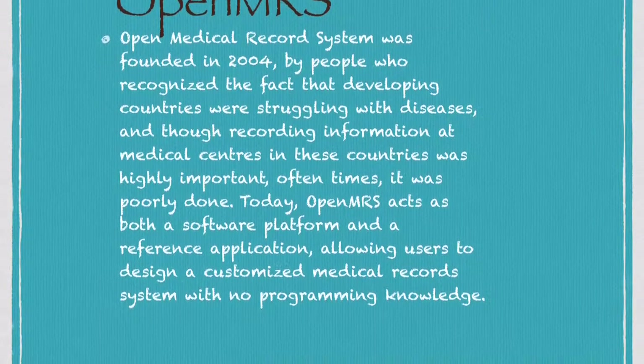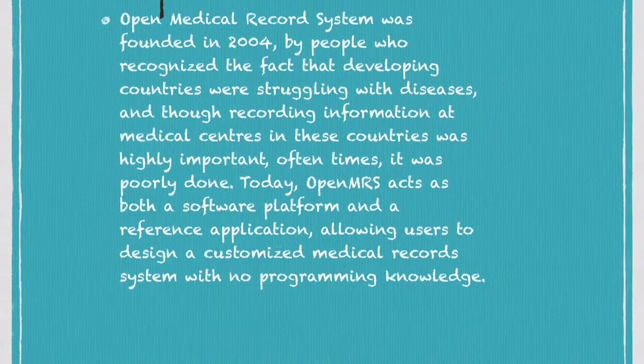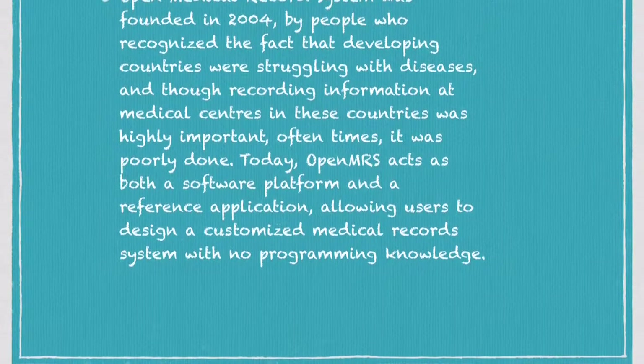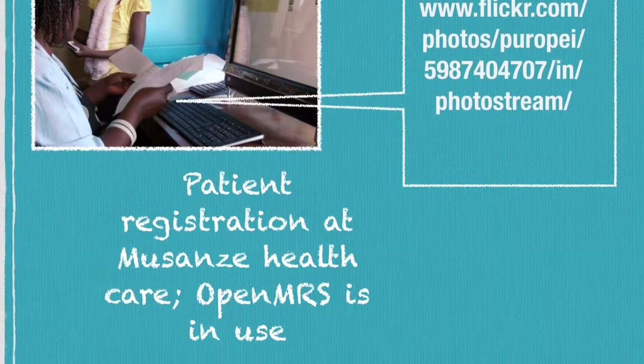Today, OpenMRS acts as both a software platform and a reference application, allowing users to design a customized medical record system with no programming knowledge. The picture shows OpenMRS being used in Muzan's district in Rwanda.